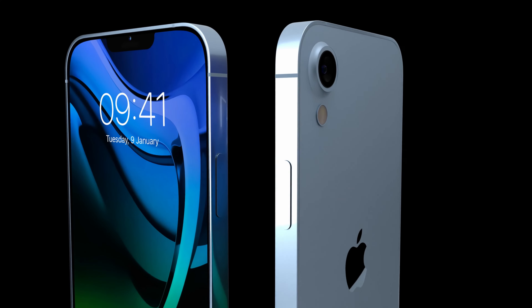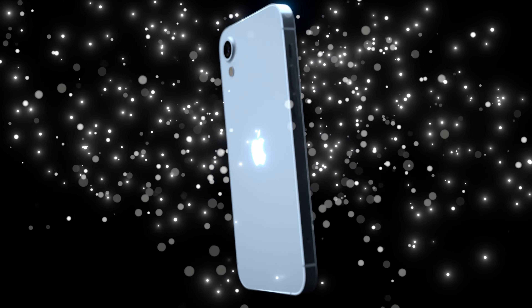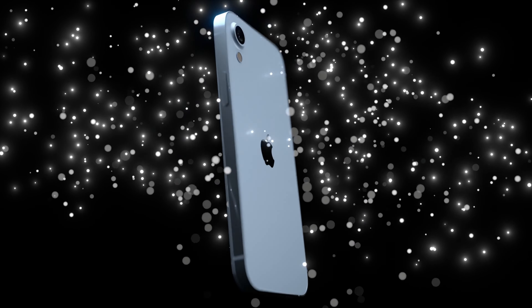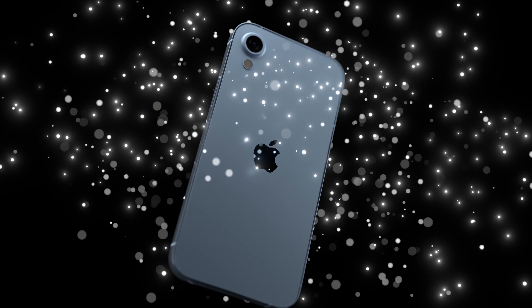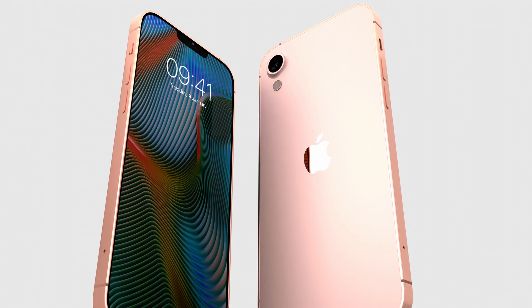Now let's talk connectivity. The iPhone SE 2024 has both nanoSIM and eSIM compatibility. This means you can switch between networks with ease, making this device a perfect fit for the modern mobile lifestyle.